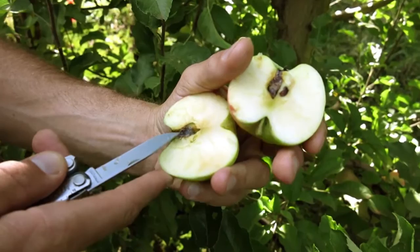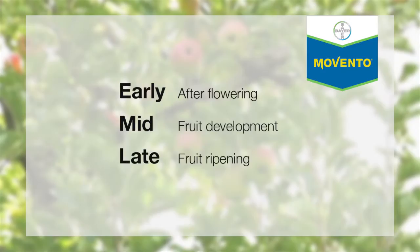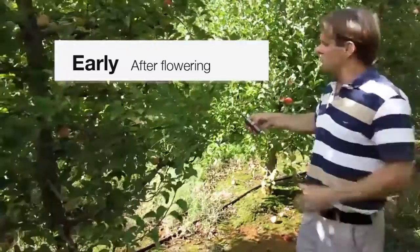This trial is basically looking at different adjuvants across three different timings of early, mid, and late. These were applied at the early timing, and as you can see, if you look through all this fruit, there is no damage on the fruit.